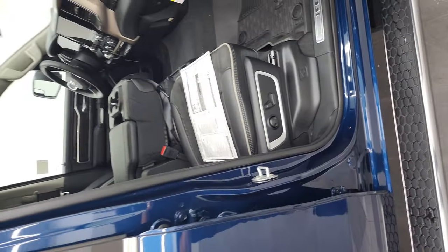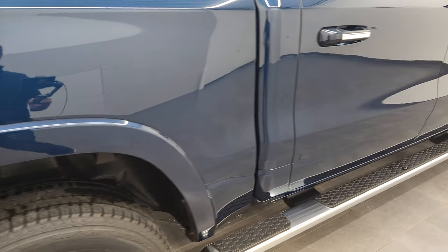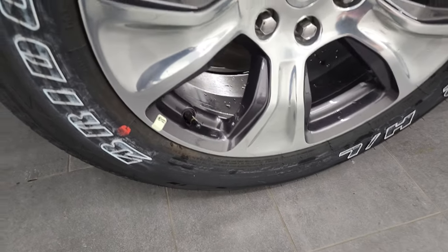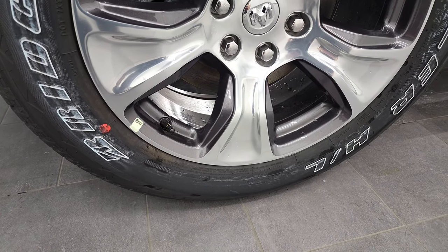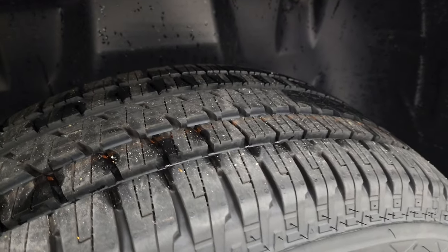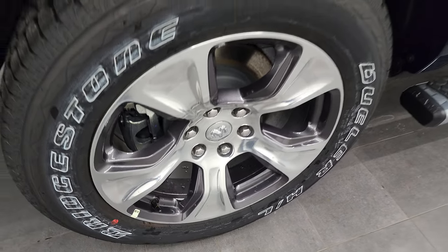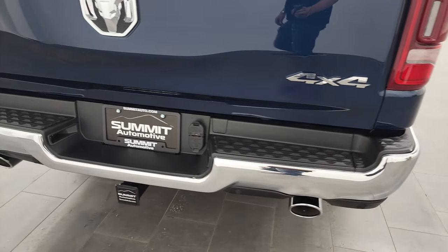We'll finish the outside walk-around here. Notice you do get the wheel well fender flares. This one comes with the Bridgestone Dueler tires — I like the Duelers, they've always been a pretty good tire. These are 275-55 R20 tires with an all-season tread pattern. You get the polished aluminum with the granite crystal painted pockets — I really like those rims. And you get the wheel well liners, LED tail lamps, and the chrome tip dual rear exhaust.